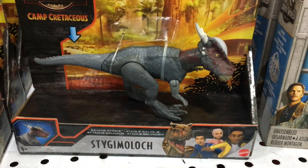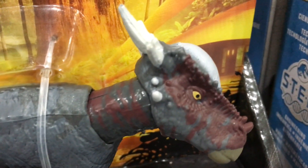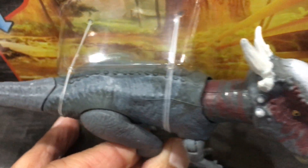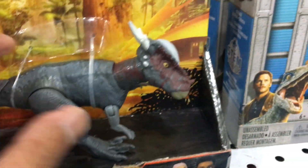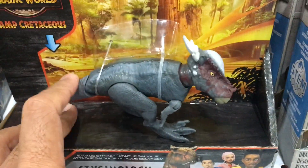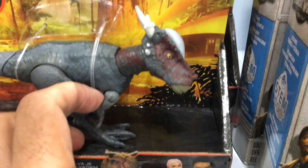What else do we have here? We also have the Stiggy Moloch. This is a repaint — the first one was in a dark brown movie colour, just like how we saw it in Jurassic World Fallen Kingdom. This one is in a moody grey with some reddish highlights and white paint on the head section. So it's a Stiggy Moloch, so obviously this thing has head-branding action, and you activate it the same way by pressing down on its tail. The feature works pretty smoothly.